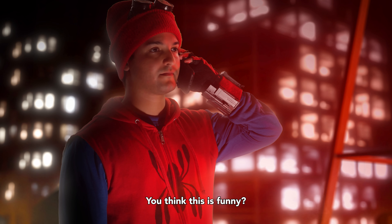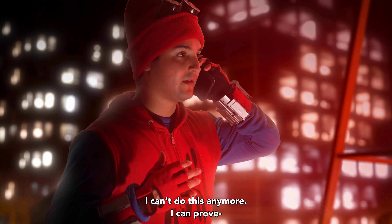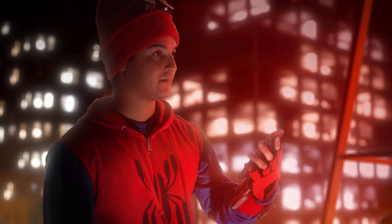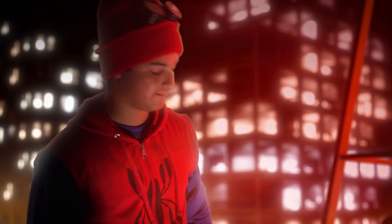What? You think this is funny? That this is some kind of joke? I'm being serious. I can show you, I can prove it... I'm done. I can't do this anymore. Hello? Hello? Hello? Hello?